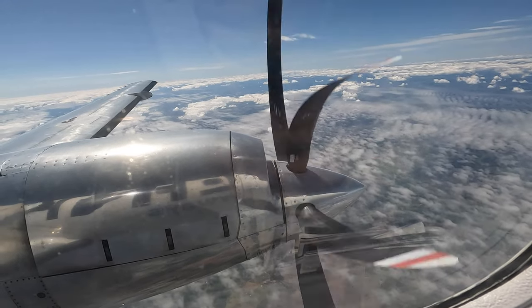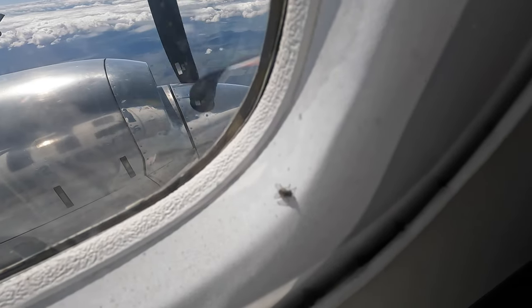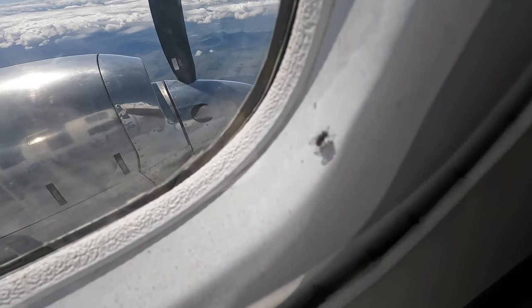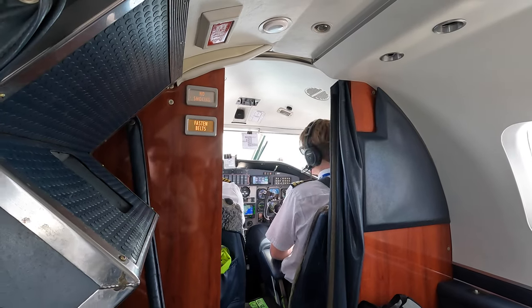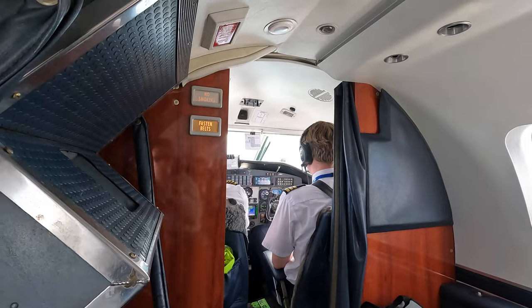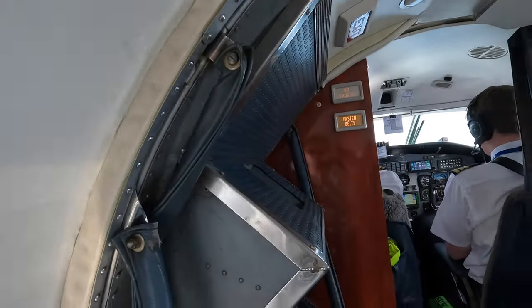It seems humans weren't the only ones catching today's flight, which goes to show you can take the plane out of the country, but you can't take the country out of the plane. Even the pilots seem to struggle with the flyers. It wasn't too long until I think there was an announcement made, though I couldn't hear this over the roar of the engine mere centimetres away from me.